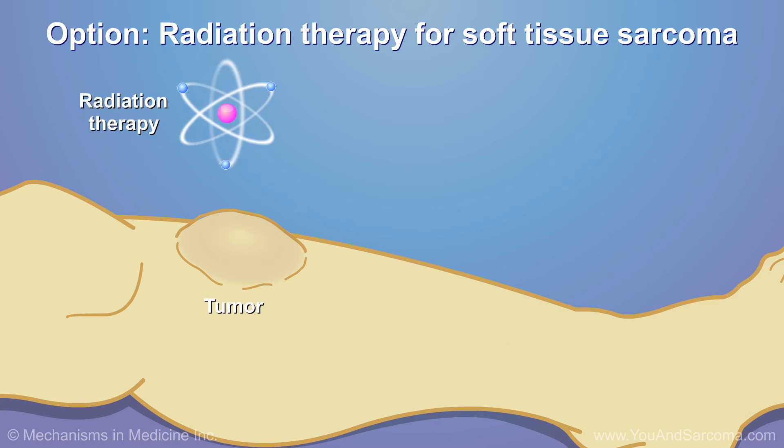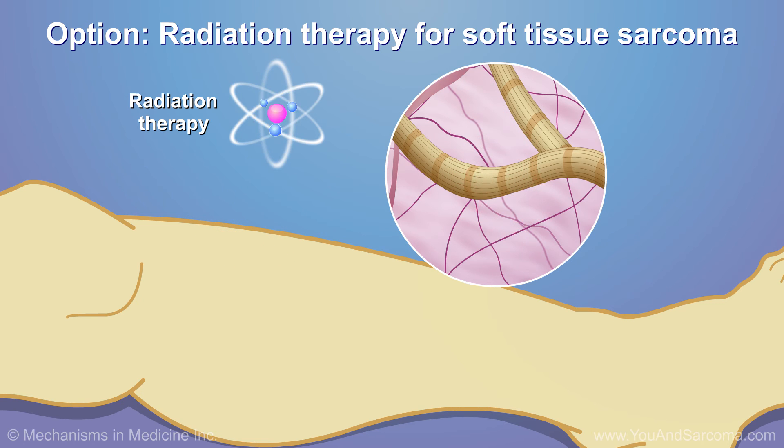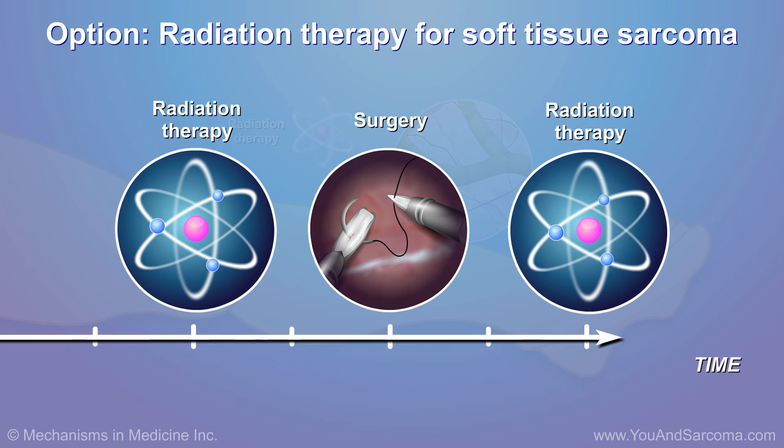Radiation therapy uses high-energy x-rays or other sources to kill cancer cells. It may be given before surgery to shrink the tumor, or after surgery to lower the risk that the tumor will return.